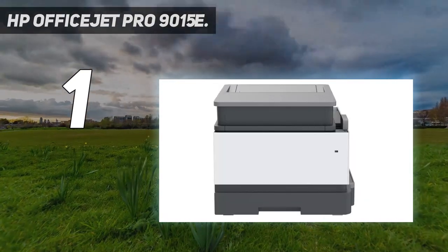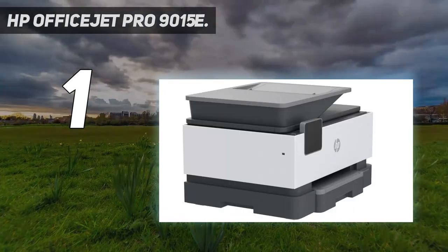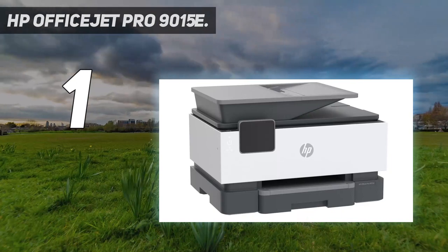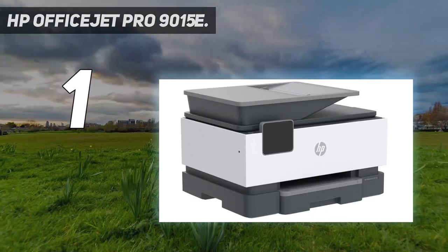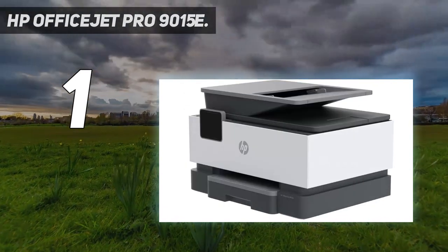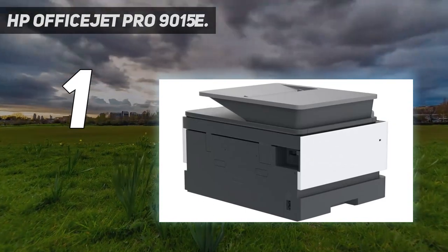Includes free HP Plus smart features: activate HP Plus free to get advanced features for mobile printing, security, automatic updates, and more. HP Plus only works with an HP account, internet connection, and original HP ink for the life of the printer. Best for small businesses and home offices: print professional quality color documents like presentations, brochures, and flyers.